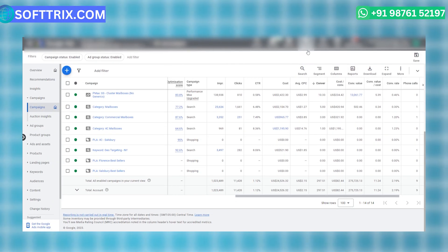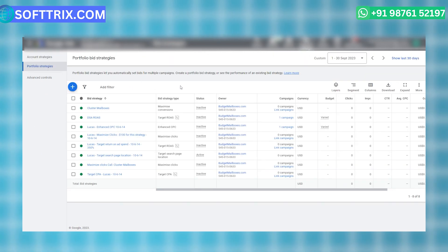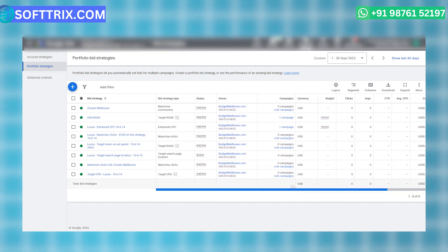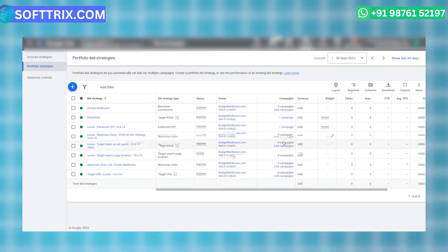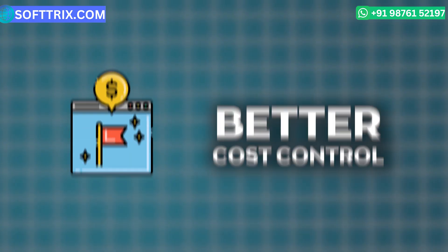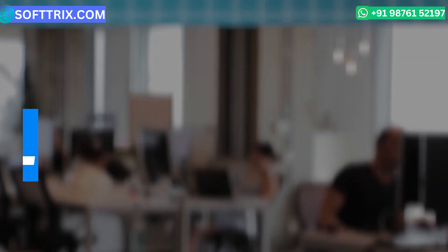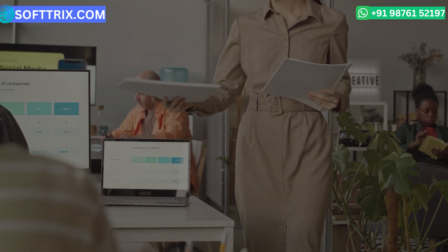A key element was optimizing bidding. We carefully managed and optimized our bid strategy for different campaigns, focusing on maximizing return on investment by adjusting bids based on keyword performance, time of day, and audience segments. This meticulous bid management contributed to better cost control and improved campaign efficiency.